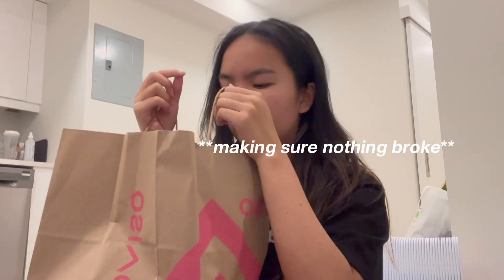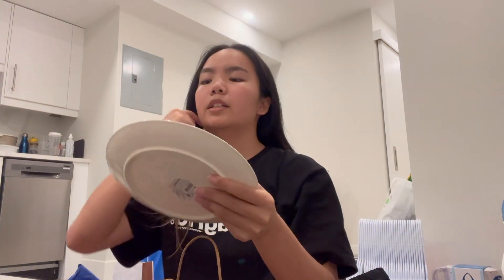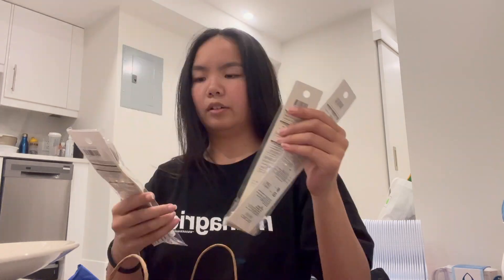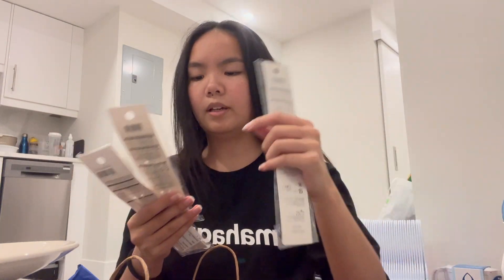Now moving on to Daiso — that's what you saw earlier. I didn't get very many things there. I mostly wanted eating stuff because their things are really pretty. I got this plate — we made sure everything was microwave safe. Also a bowl, and a set of utensils: knife, spoon, and fork. The last thing from Daiso is a set of five pairs of chopsticks — me and Kiana decided to share chopsticks and these were pretty cute.